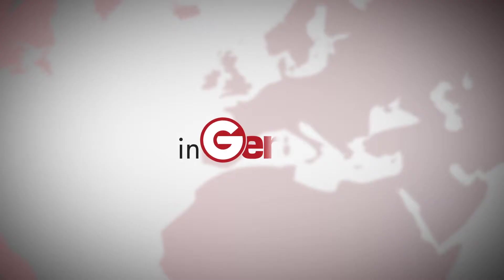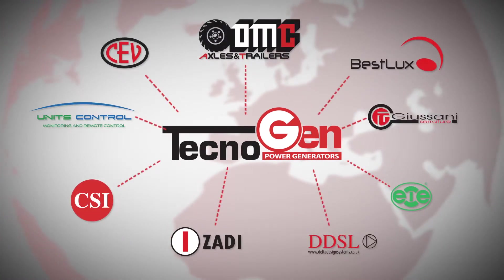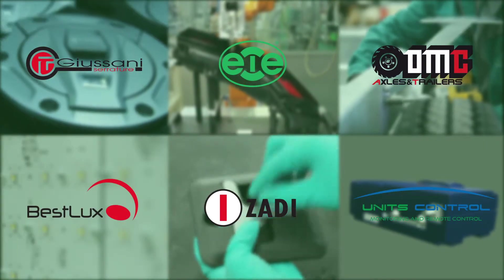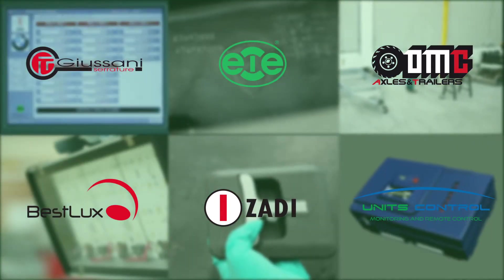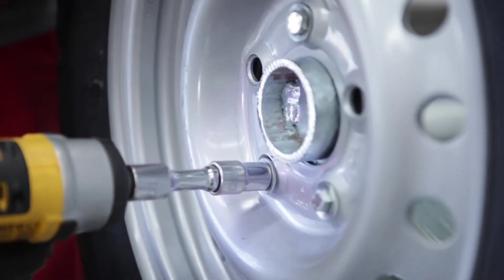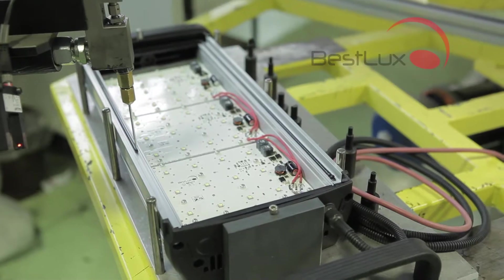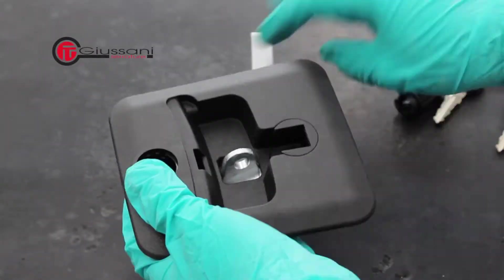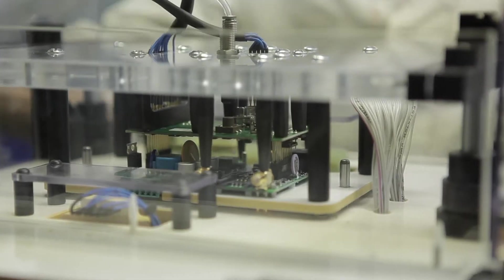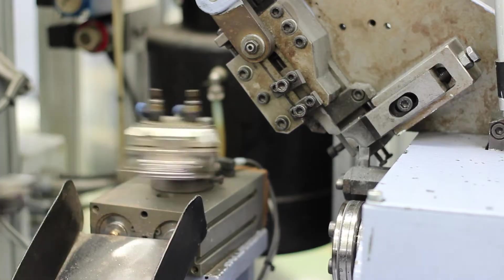InGenius represents the common way of thinking and working among the different companies of the group — all located in Italy and operating in different fields: manufacturing of automotive components (Zadi, Ecce), manufacturing of road trailers, axles and accessories (OMC Axles and Trailers), LED lighting systems (Best Luxe), locking components (Giussani Techniques), and remote control and monitoring systems (Units Control). InGenius represents our business philosophy — the way we combine research, development, exchange of creativity and innovation among the different companies of the group.